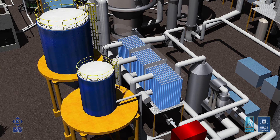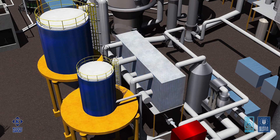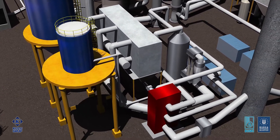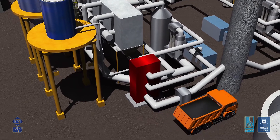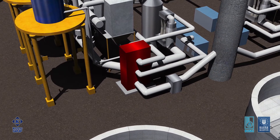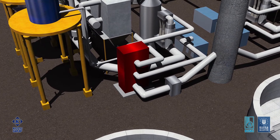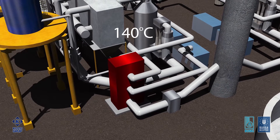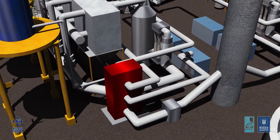The particulate residues collected by the multi-cyclones and the jet pulse filters are stored in separate silos to be hauled away for disposal. A system comprising three separate heat exchangers enables the preheating of the fluidizing air and raises the stack gas temperature to a minimum of 140 degrees Celsius for plume control.